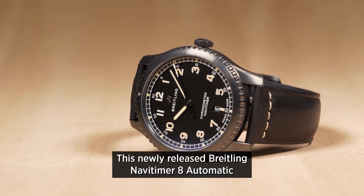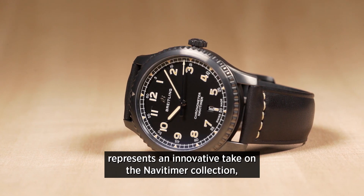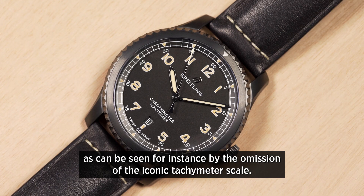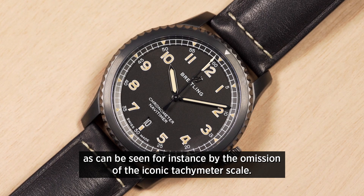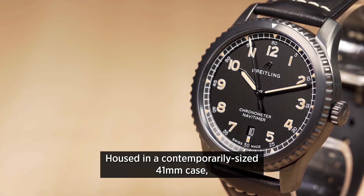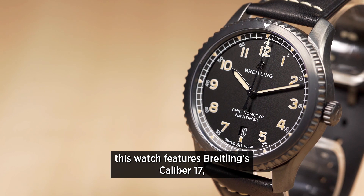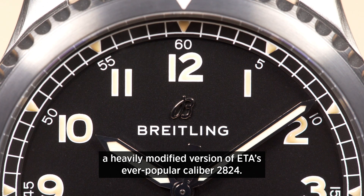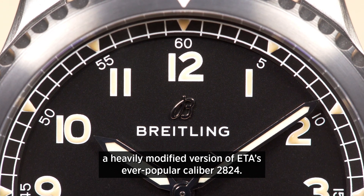This newly released Breitling Navitimer 8 automatic represents an innovative take on the Navitimer collection, as can be seen by the omission of the iconic tachymeter scale. Housed in a contemporarily sized 41mm case, this watch features Breitling's Calibre 17, a heavily modified version of ETA's ever popular Calibre 28-24.